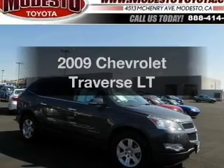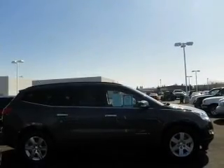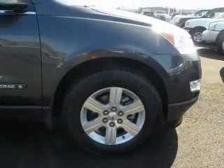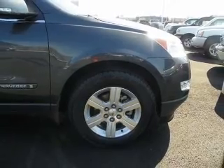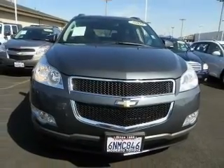Imagine yourself in this 2009 Chevrolet Traverse. Travel the roads in style and comfort in this great vehicle. With a reliable 6-cylinder engine, the powertrain includes all-wheel drive, driven by a 6-speed automatic transmission. Brake safely with the anti-lock braking system.